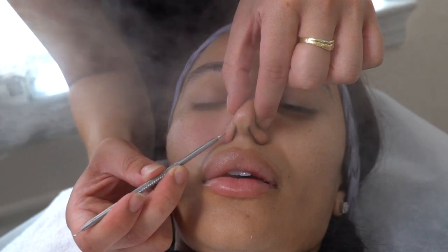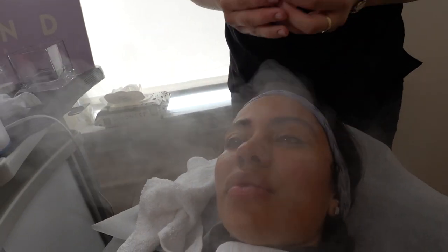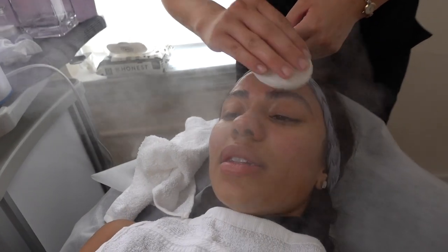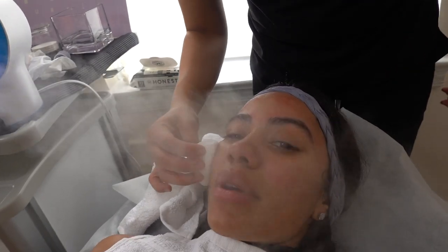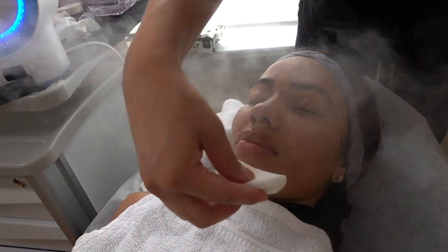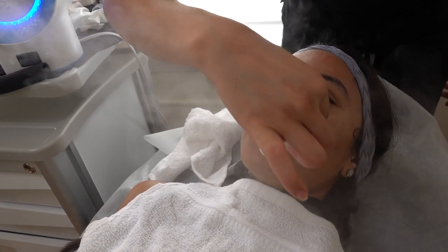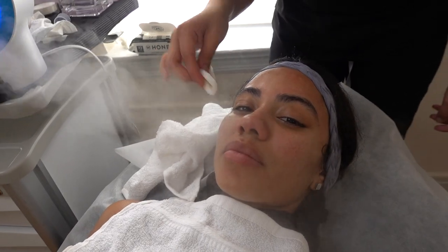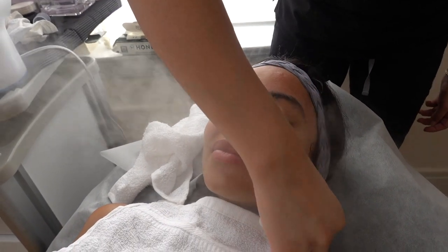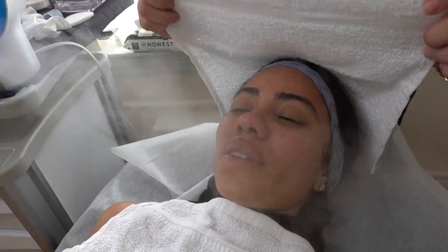While she's doing the extraction steps, we have some non-facial-related questions. Five hours later — just kidding! My skin feels really clean, it looks so good. It's about to be glowy — I'm about to have that glowy skin. The extractions weren't that bad; I've had worse, but we got a lot of stuff out.